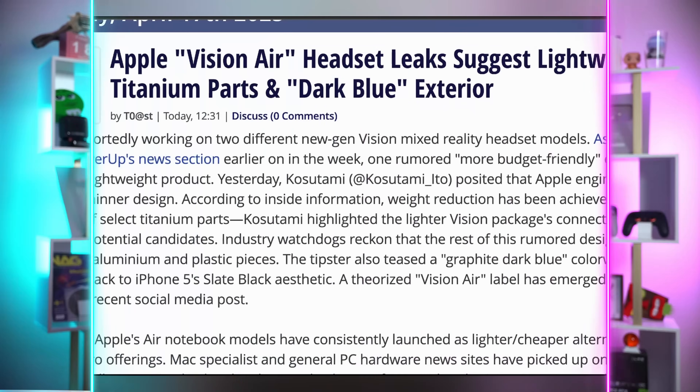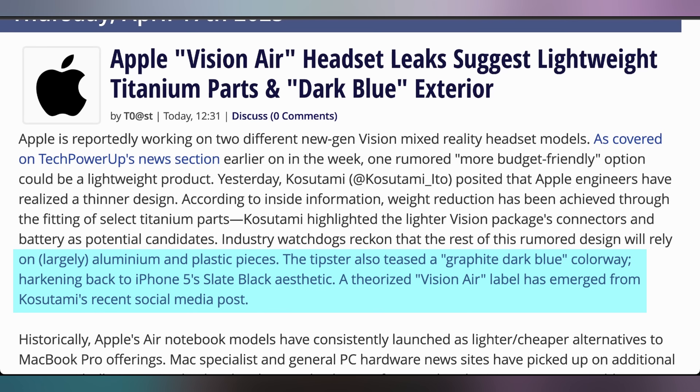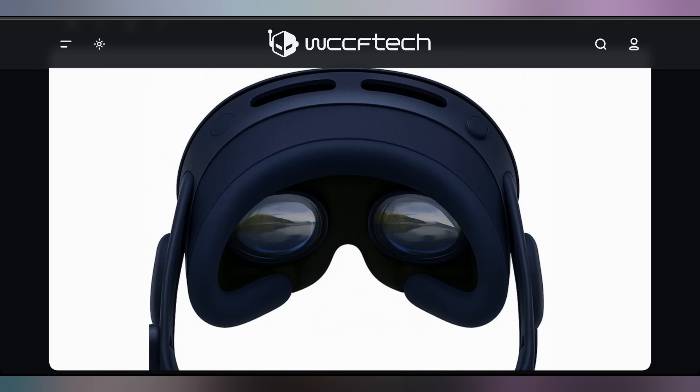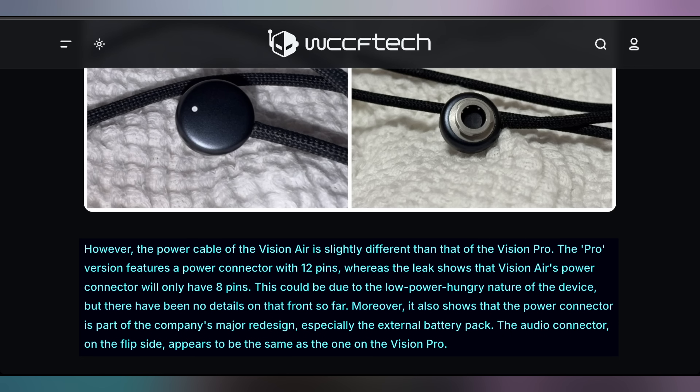Apple has had to fight to convince anyone that the Apple Vision Pro is actually good to use, which is why we're getting reports of the Apple Vision Air. Details are coming out about how it will use titanium for slightly lighter components, as well as a dark blue or midnight exterior. There's a leaked version of the power connector in that midnight color — very dark blue — but notably it can deliver less power with only 8 pins as opposed to the 12 pins on the Vision Pro.